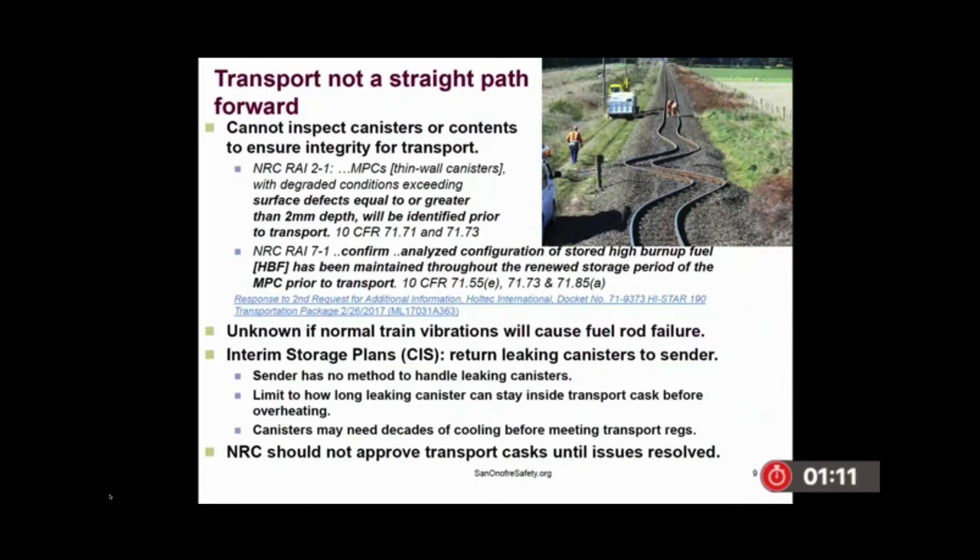Regarding transport — the NRC engineers really try and do the right thing. They required Holtec for their transport cask to show there are no surface defects greater than two millimeters, and to ensure that the high burn-up fuel inside, since it's been in dry storage and can degrade, has been maintained so it can be transportable. What did the NRC approve? If the radiation levels are low enough, you're good to go. I urge the commission to make sure that the actual engineers trying to do the right thing are able to do that — the problem seems to be somewhere above there.